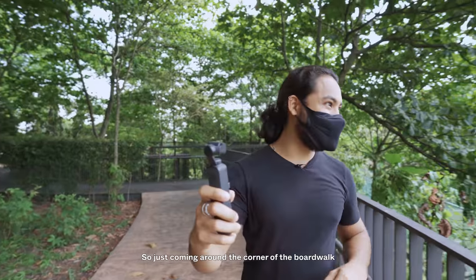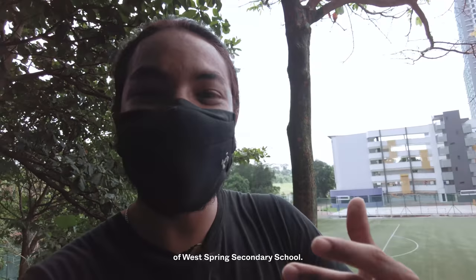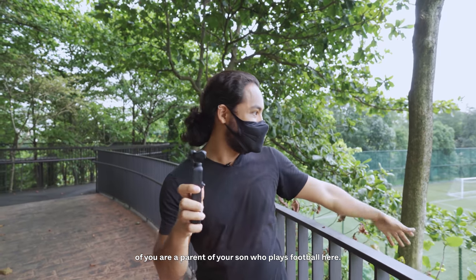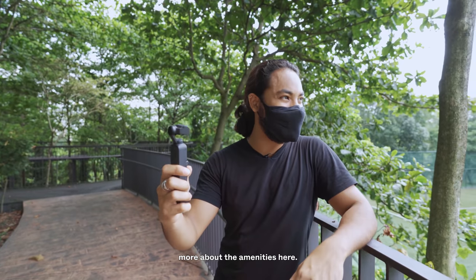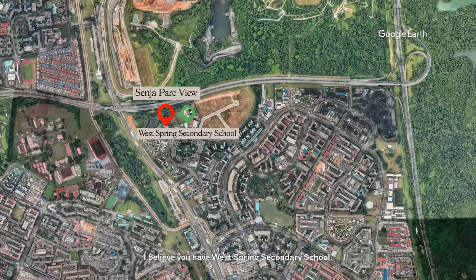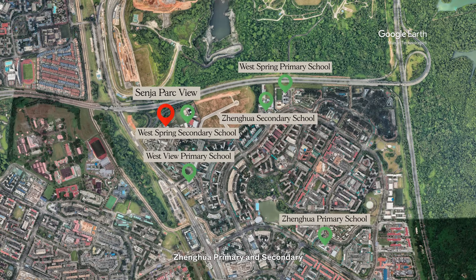Coming around the corner of the boardwalk you come face to face with the football field of West Spring Secondary School — very unexpected, but a great spot to watch your son play. In terms of nearby schools, you have West Spring Secondary, West Spring Primary, West View Primary just around the corner, Chenghua Primary and Secondary, Green Ridge Primary and Secondary, and even two junior colleges within a 10-minute drive — which is quite a rarity.